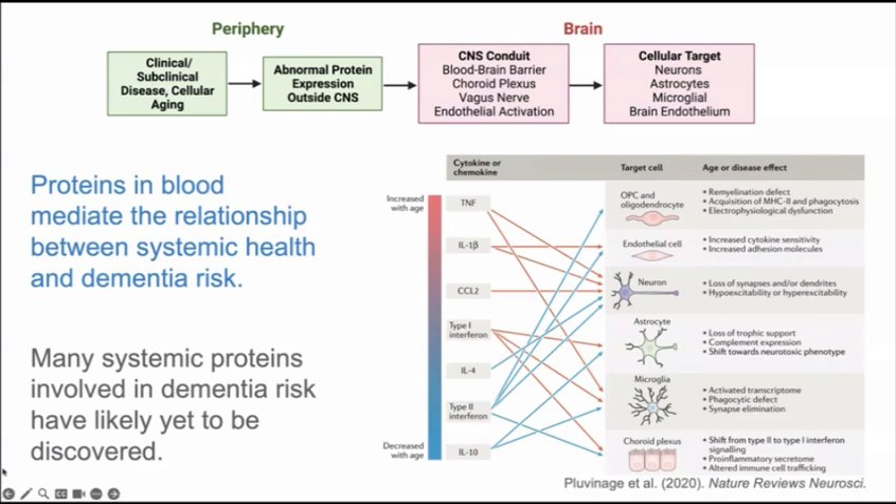The framework is this: whether it be clinical disease like diabetes or an autoimmune condition, subclinical disease that hasn't been diagnosed yet, or an age-related process like cellular senescence — what these all have in common is that they can influence the proteome, the expression of proteins across various organ systems and cell types. Many of these proteins are secreted and find their way into the bloodstream. Our hypothesis is that these proteins can interact with target cells within the brain — neurons, astrocytes, microglia — through various conduits including the blood-brain barrier, endothelial activation, and others I'll discuss later.